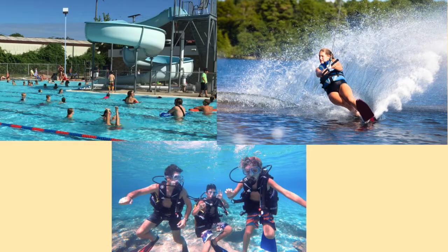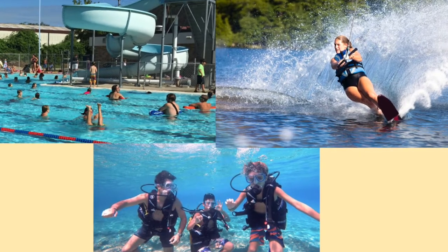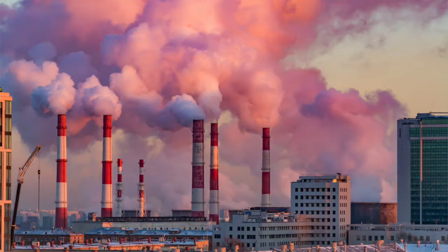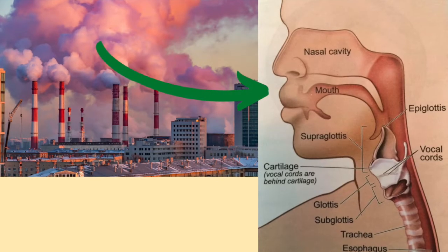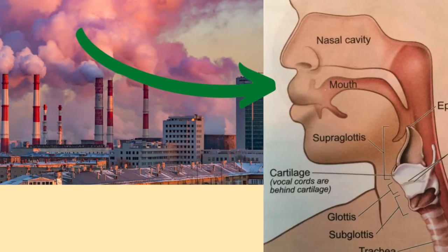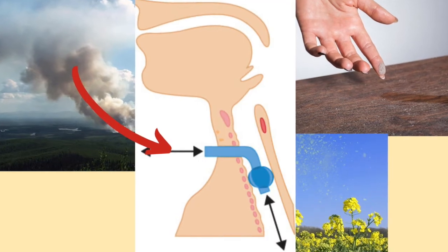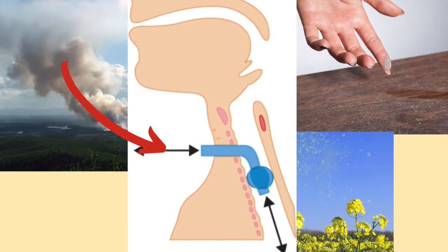To prevent water from entering the tracheostomy tube, there are a few other activities I avoid, such as swimming and water sports. I also need to stay away from air pollution and particles in the air. For most people, the nose and mouth filter the air, which prevents particles from reaching the lungs. However, substances such as smoke, dust, and pollen have direct access to my lungs via my tracheostomy tube.